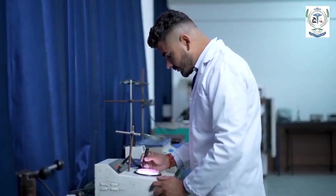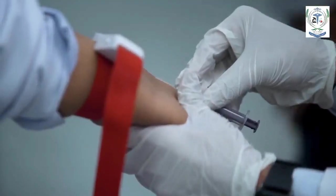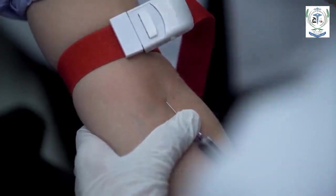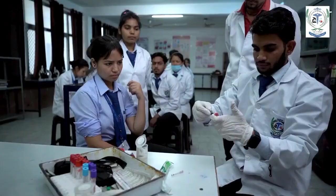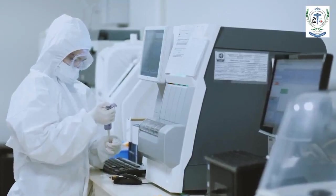Medical labs play a vital role in healthcare by confirming the provisional diagnosis of the clinician, ruling out a diagnosis, detecting disease, and regulating therapy — as also witnessed during the coronavirus pandemic.